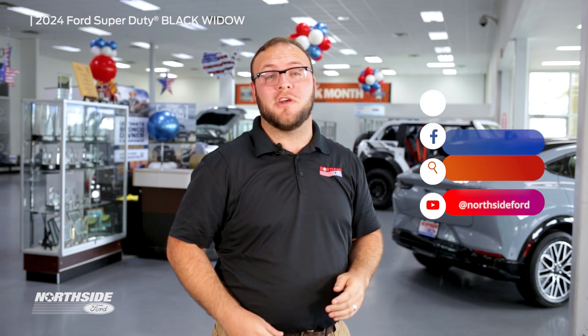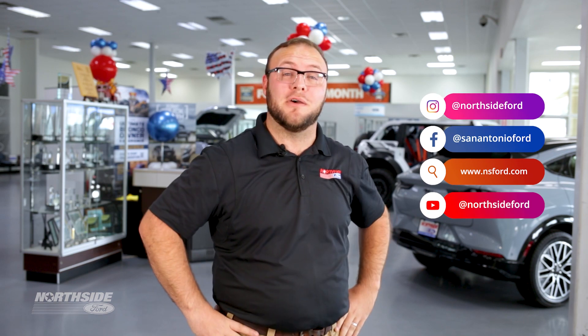Thanks again for stopping by, everyone. Now, if you like that, you're going to love everything else we have on our lot. Make sure to like, follow, and share on all social media so you can keep up with our videos. And again, my name is Dorian Gagne. We'll see you soon.